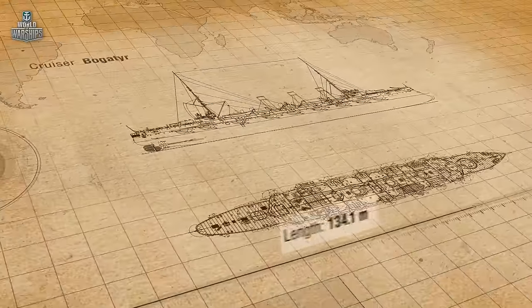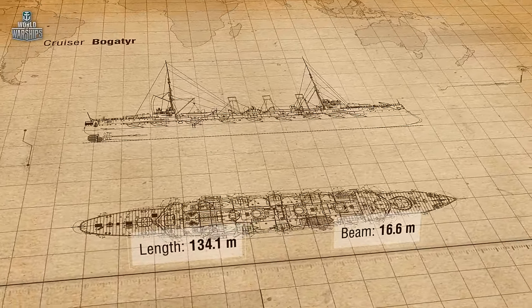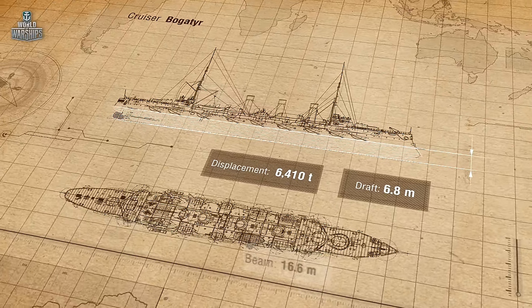The new cruisers were over 134 meters long. Their beam was over 16 meters. The draft was about 7 meters, and the design displacement was 6,410 tons.